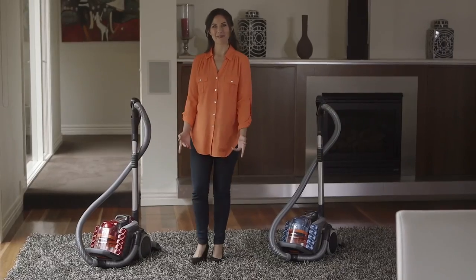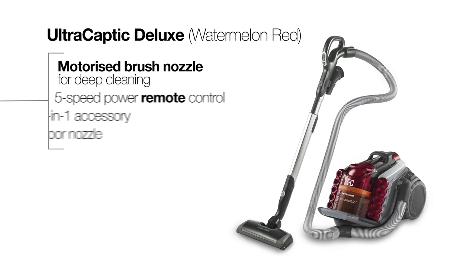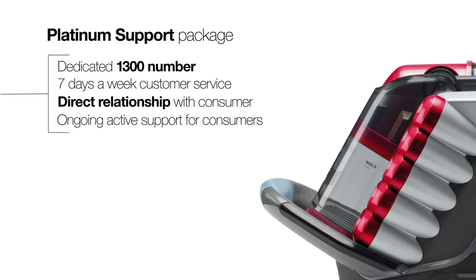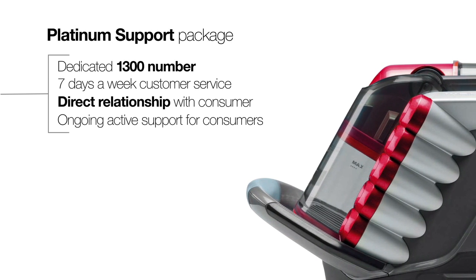The UltraCaptique is available in two different models: the UltraCaptique All-Floor and the UltraCaptique Deluxe, which also comes with a motorised nozzle and remote control. Once registered, all UltraCaptique customers will also receive the benefit of our Electrolux Platinum Support Service, so in the unlikely event that something does go wrong, Electrolux will deal directly with consumers to swiftly take care of any issue.